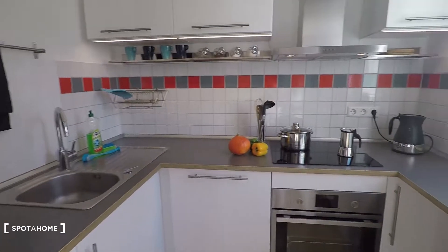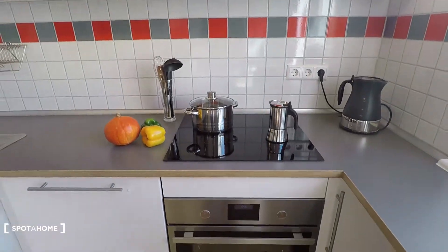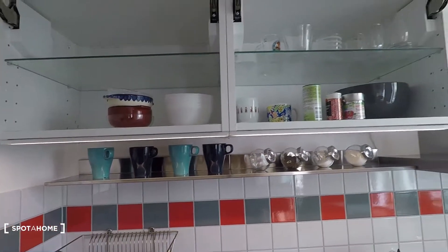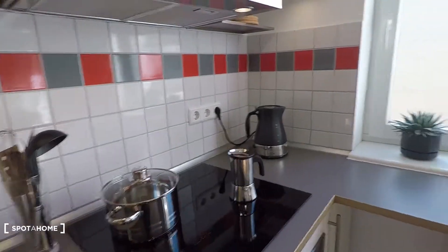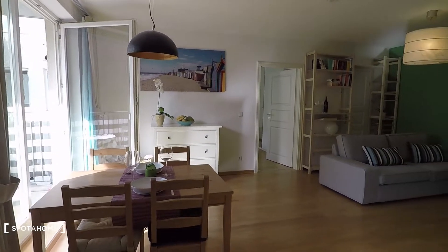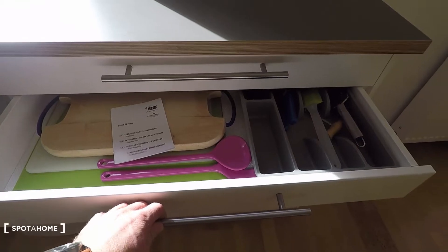And that's the kitchen — totally equipped. Look at this big freezer and fridge. Then you have a sink and an electronic oven. Everything is very, very clean and well equipped. Here you have kitchen utilities, cups, glasses.